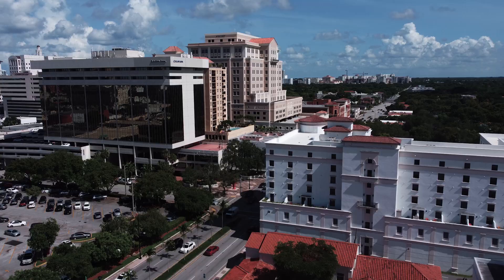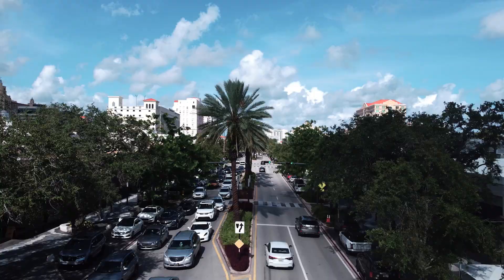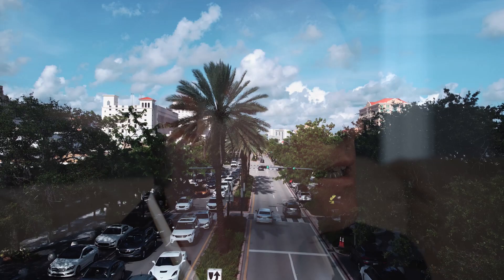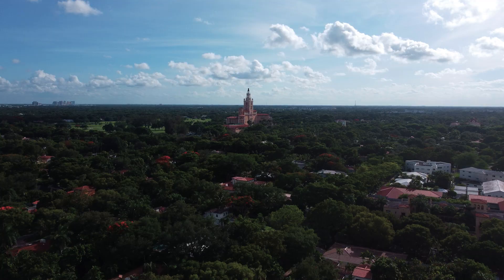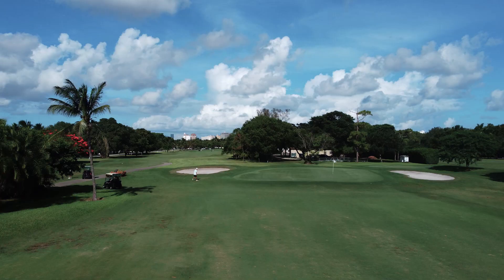Coral Gables is very close to my heart, and it's one of those unique places where you can pretty much walk everywhere. There are more than 100 international restaurants just off of Miracle Mile. Living here, you can walk downstairs or step outside your front door and in a few steps you're at a beautiful park, the Biltmore, or the Coral Gables golf course. There's a lot to do — grab a drink with a friend or have dinner with the family. It's a very pedestrian-friendly environment.